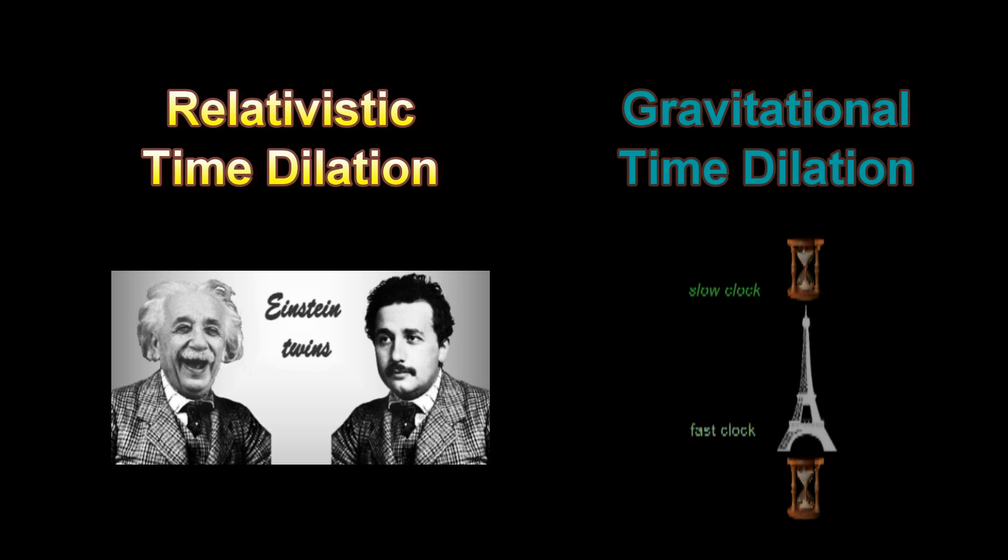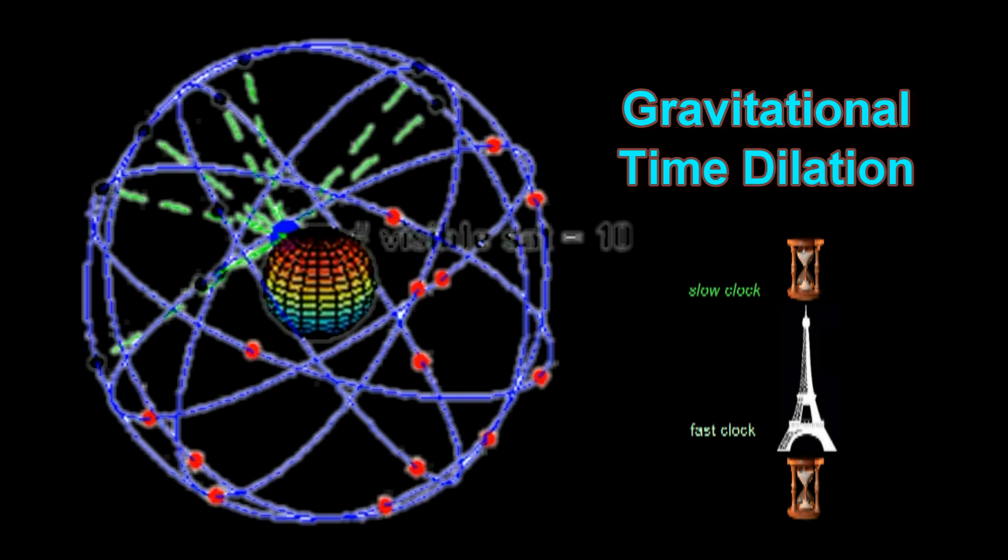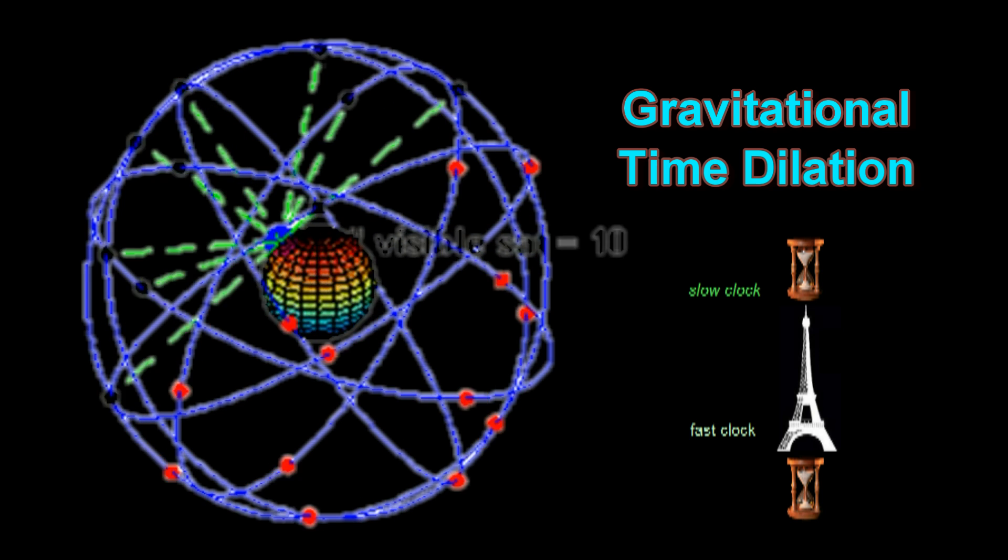According to relativity, there are two types of time dilation. One is known as relativistic time dilation, and the other one is known as gravitational time dilation. Here we are going to debunk gravitational time dilation, which is one of the factors that ground controllers use to calculate adjustments on GPS satellite clocks.